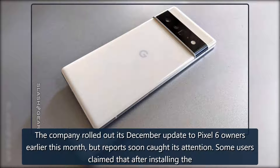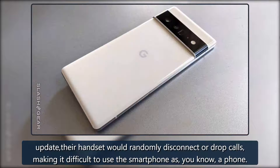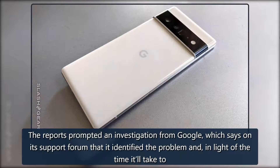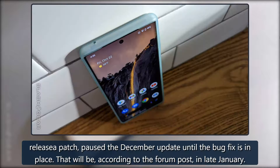Some users claimed that after installing the update, their handset would randomly disconnect or drop calls, making it difficult to use the smartphone as, you know, a phone. The reports prompted an investigation from Google, which says on its support forum that it identified the problem and, in light of the time it'll take to release a patch, paused the December update until the bug fix is in place. That will be, according to the forum post, in late January.